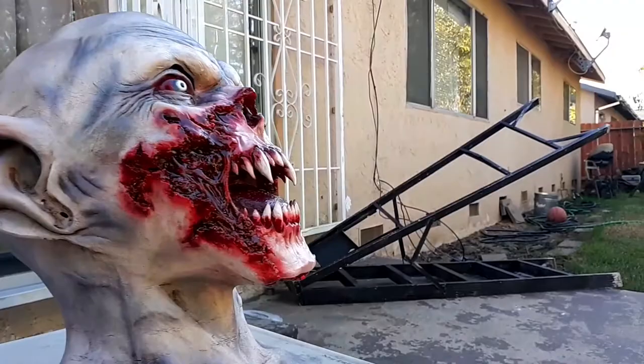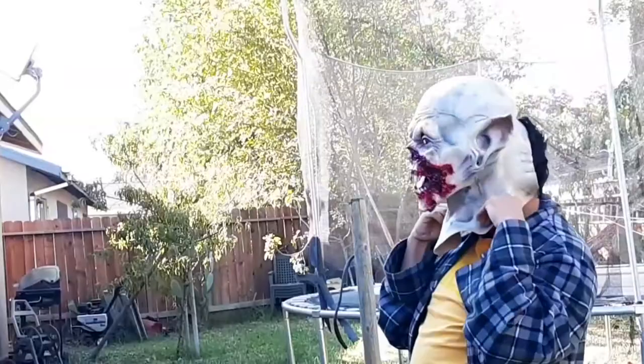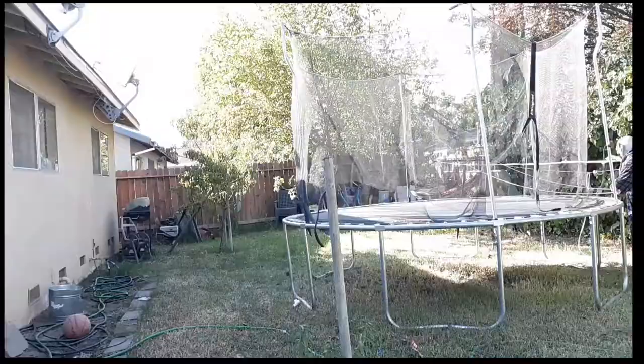Here we have the mask in outdoor lighting — as you can see, it's pretty awesome looking. What I'm going to do now is try it on, but I'm not only going to try it on, I'm also going to give it a test run.